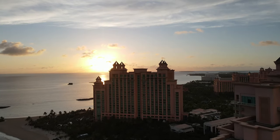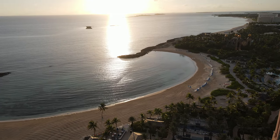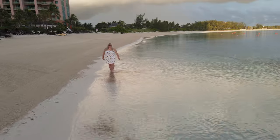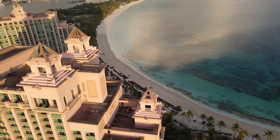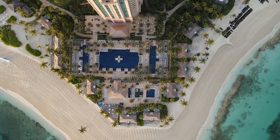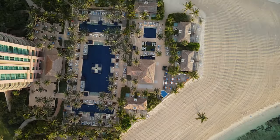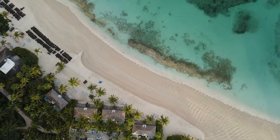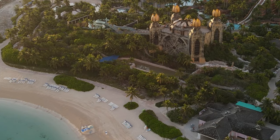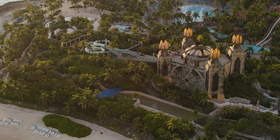Let's start with the outside. There is a private entrance, and this is the Cove tower. You have access to two private beaches, which is absolutely wonderful, as well as a family pool and the adults-only pool. When I say exclusive access — you have to have a Cove bracelet to utilize any of these amenities, which is nice because it feels a little bit more private, a little bit more boutique. You also get access to the water park with your stay at the Cove.